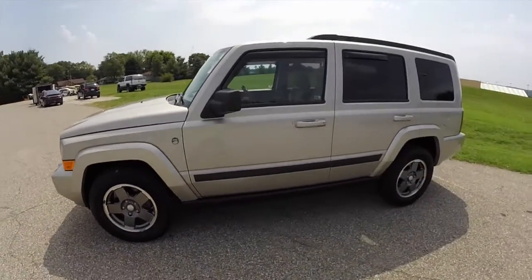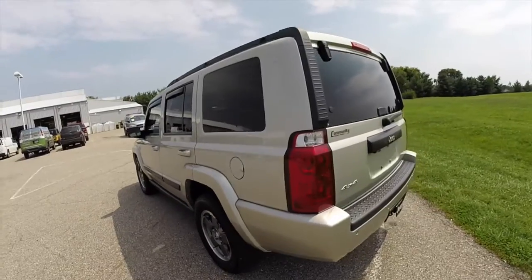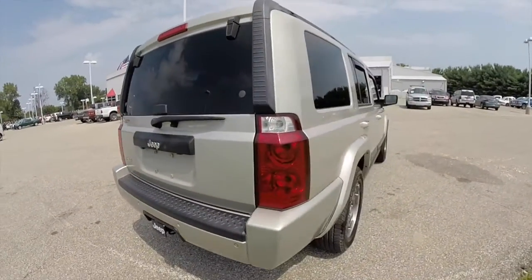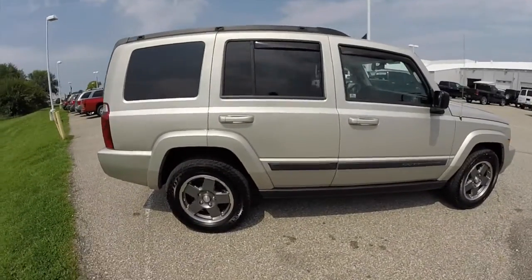This Commander is painted in light graystone pearl coat. It has the khaki leather interior, powered by a 4.7 liter V8 engine, five-speed automatic transmission. It has a Quadra-Trac four-wheel drive system, power sunroof, and Command-View skylight windows.